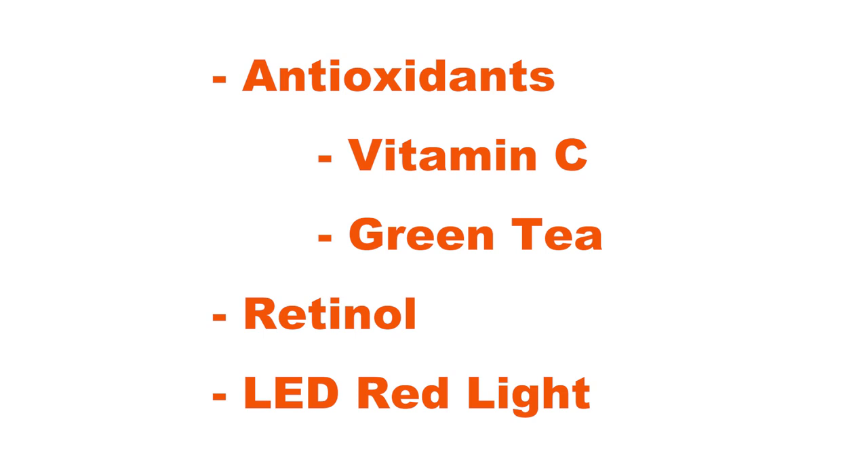These are very important ingredients as well as tools you can use to help revert sun damage: antioxidants, vitamin C, green tea, retinol, and LED red light. In this video I'm going to talk about some products and tools I've been using that incorporate these ingredients into my skincare. I also have another video where I talk about three of my favorite tips for reversing sun damage. I'll complement that with more tips, more products, and scientific research in this video, and leave a link to that video below.